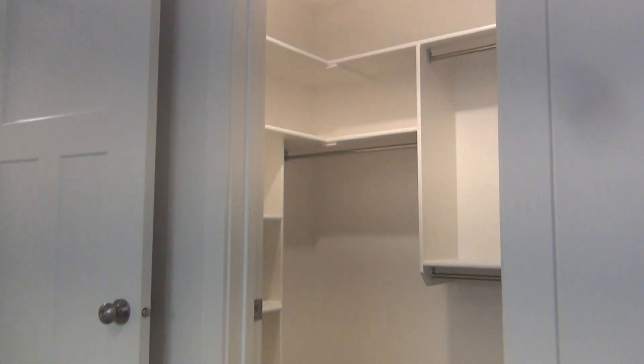And then we have our final bedroom, with its own large walk-in closet.